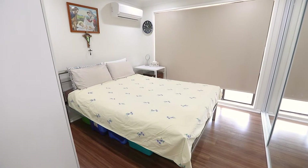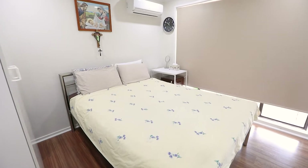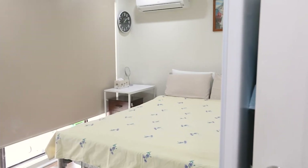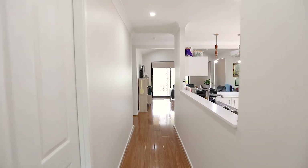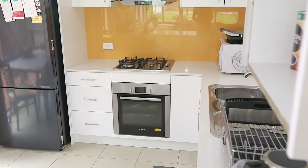A three-bedroom brick home with two mirrored built-in robes in the bedrooms. Split system air conditioning for the main bedroom, and floating timber floorboards and downlights throughout. Immaculate kitchen with gas cooking and stainless steel appliances.